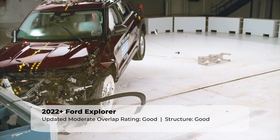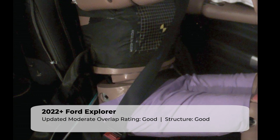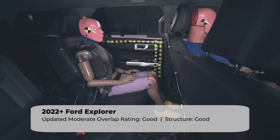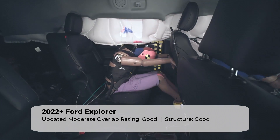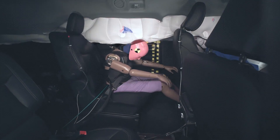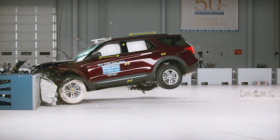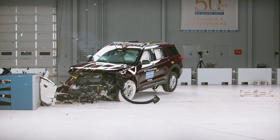It's mostly good news for the Explorer in this test. The rear seat lap belt remained in the ideal position on the abdomen throughout the crash. The crash test dummy did record a moderate risk of injuries to the rear passenger's head or neck, and the rear dummy's head also came into close contact with the front seat back. These are relatively minor issues, and the Explorer earns the highest rating of good in this test.